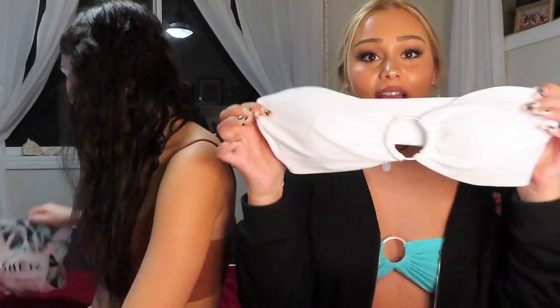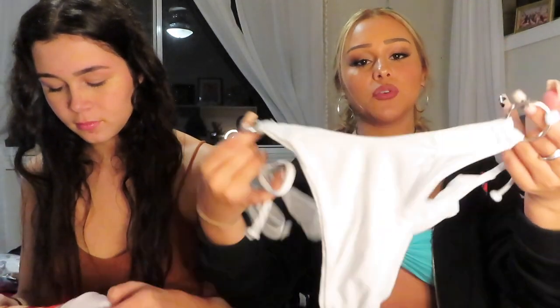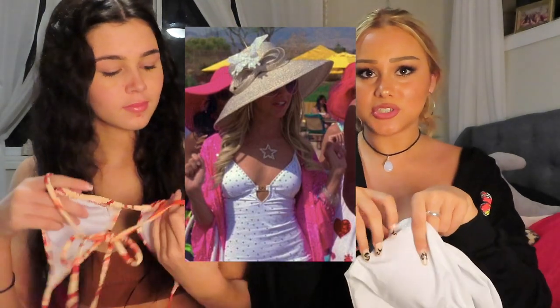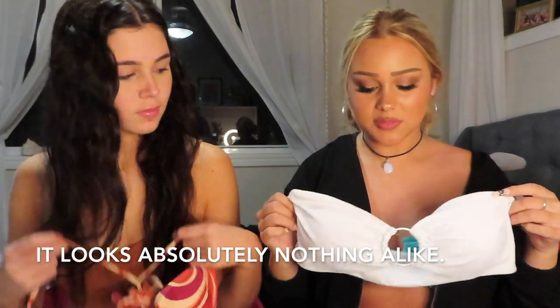Next bikini is this white strapless bikini with a ring in the middle — I love this bikini so much. The bottoms have rings on either side as well, and I just love that. It kind of gives me Sharpay vibes — Daniella actually said that. I'll put a picture of her swimsuit from High School Musical 2. It just gives off the same vibes.